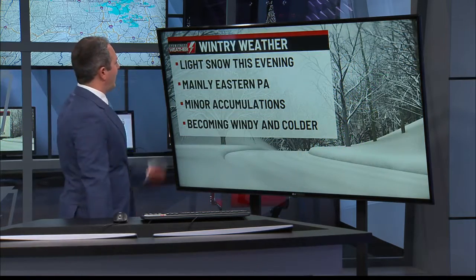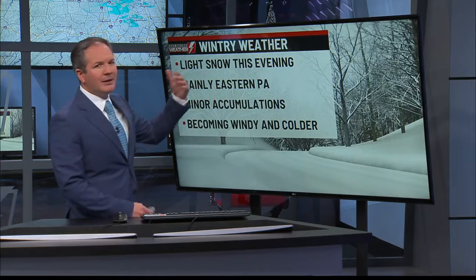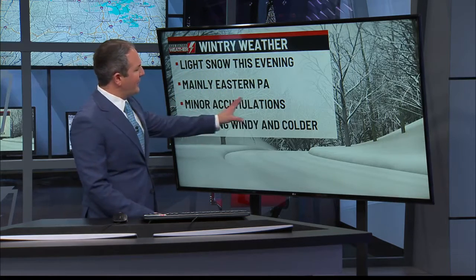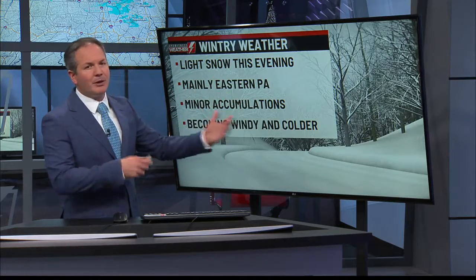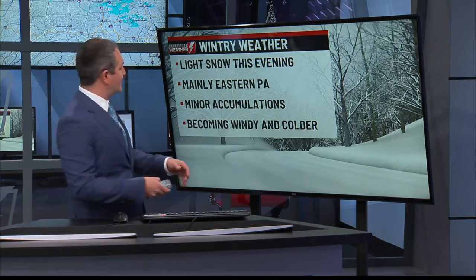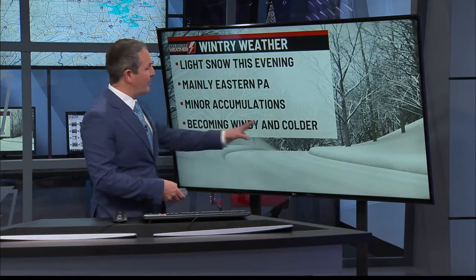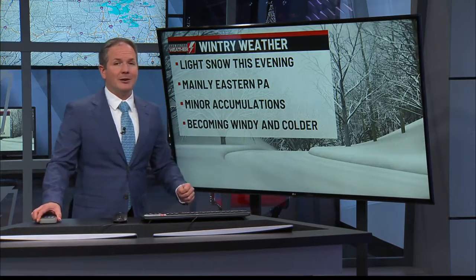So let's walk you through the next several hours here. Light snow this evening, but mainly across the eastern parts of Pennsylvania. There will be minor additional accumulations anywhere from a coating to another inch or two in some spots. As that snow is ending, you can expect the wind to pick up and it's going to get a lot colder.